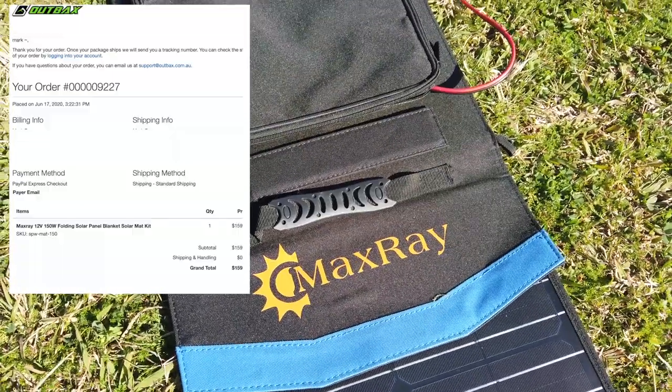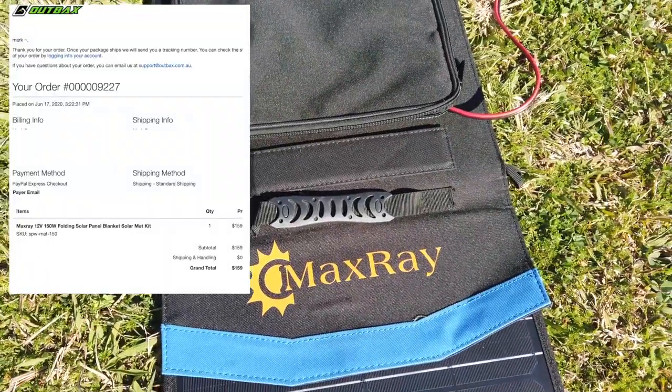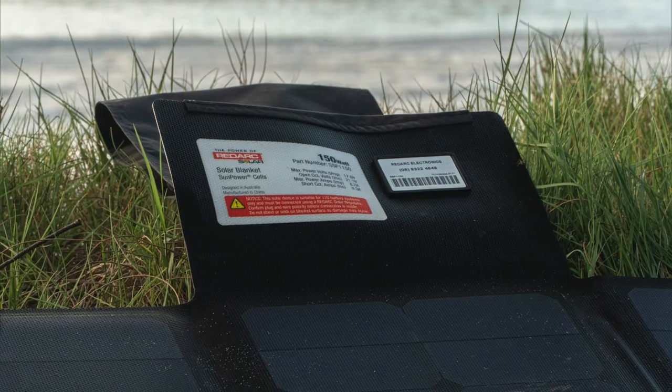Hey guys, Stefan Fischer here from Orloff Road. A friend of mine purchased this Outback Solar panel, which is supposedly 150 Watt, a few weeks ago. And on our recent camping trip, we realized that it is pretty much half the size of my 150 Watt Redarc panel.